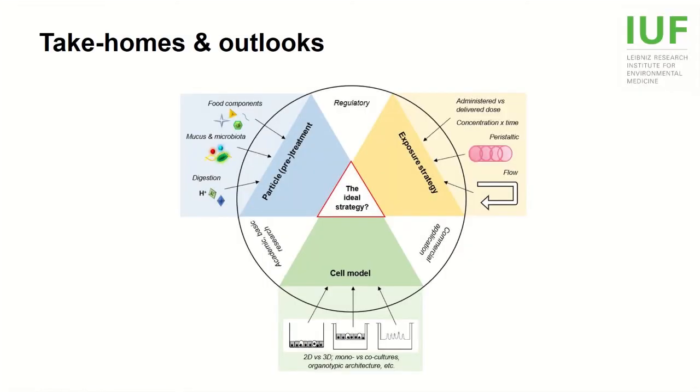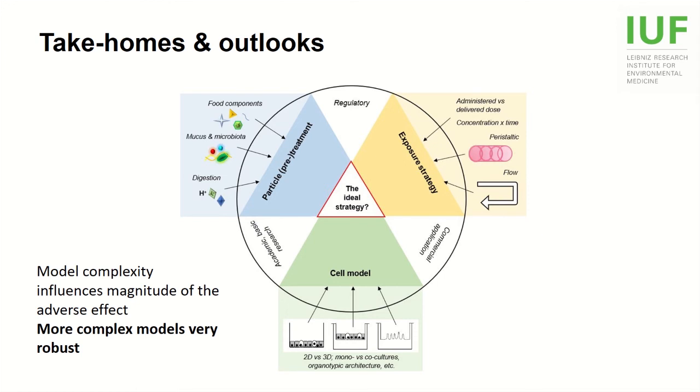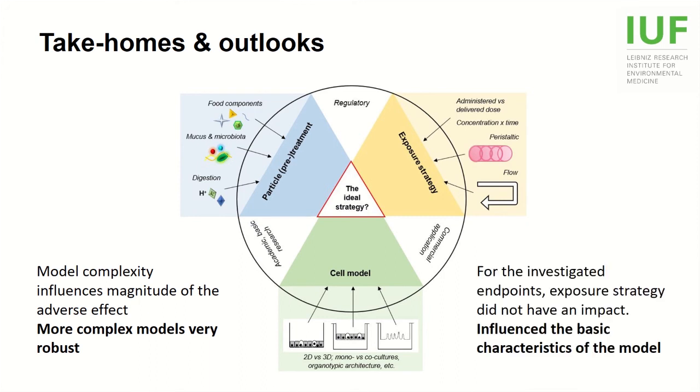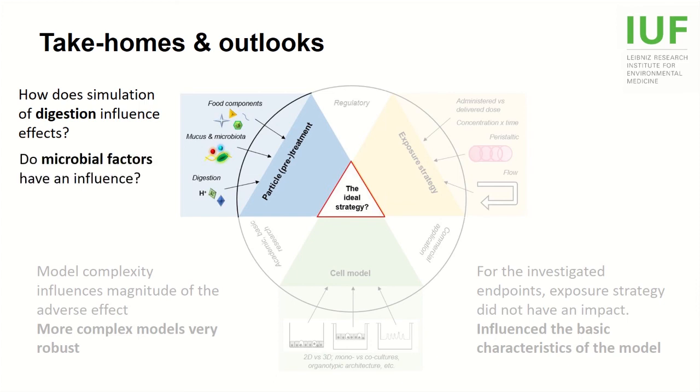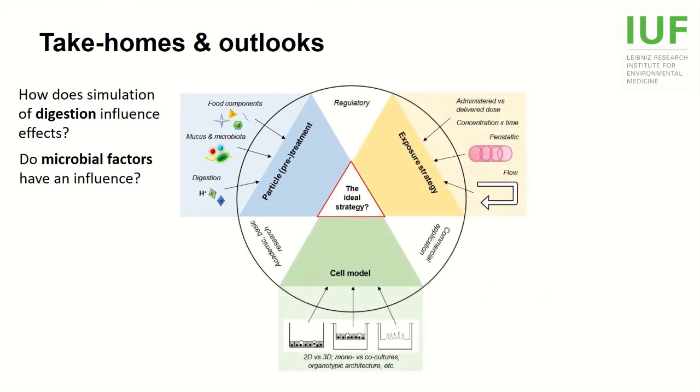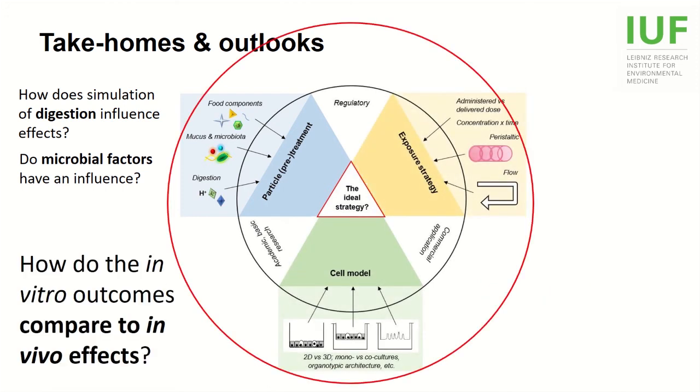We saw that model complexity influences the magnitude of the adverse effect of a nanomaterial. As others before us, we found differentiated cultures to be much more robust. The impact of the exposure strategy remains unclear — whereas it did not greatly affect the outcomes, the extended culture significantly changed the basic characteristics of the models. But we have not yet approached the important field of particle pretreatments, for instance to address the impact of digestion or microbial components on nanomaterial toxicity, which will be important to compare in vitro outcomes to in vivo effects.